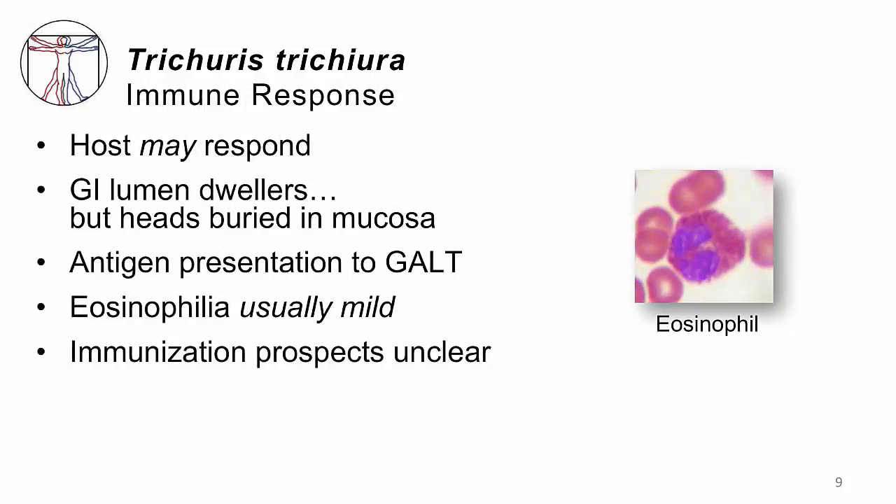The host immunologic response to Trichuris is variable and debatable. The worms live in the gut lumen, but their heads are buried in the gut wall mucosa, presenting as antigens to the gut-associated lymphatic tissue. Patients may therefore have eosinophilia — elevated eosinophil levels in peripheral blood — as an immunologic response to the worms. In Trichuris, eosinophilia is usually low-level because the antigen load from those tiny heads is very small. There does not appear to be a fully effective immunologic response, and the fact that children have infections for years tells us the body cannot clear this infection on its own.